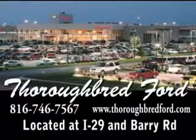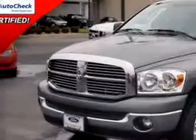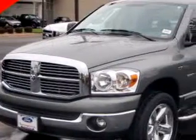Thoroughbred Ford knows you want more than just a car — you have a purpose for your vehicle. Check out this gray 2007 Dodge Ram 1500 SLT, equipped with an 8-cylinder engine and an automatic transmission, with 75,589 miles.